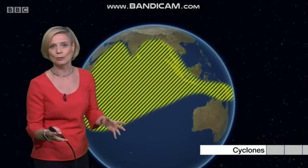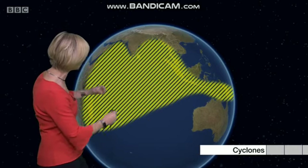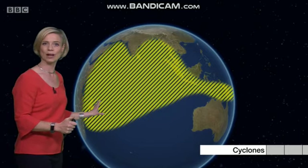Cyclones, or severe cyclonic storms as they're sometimes known, can cover a vast area stretching across the South Pacific right through the Indian Ocean, so they can hit North Australia up towards Bangladesh and India, and also parts of the Middle East and even East Africa as well.